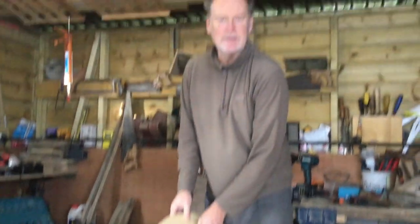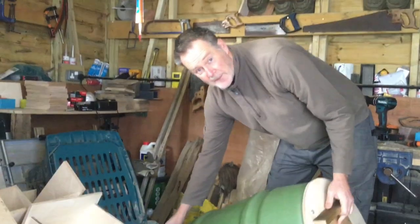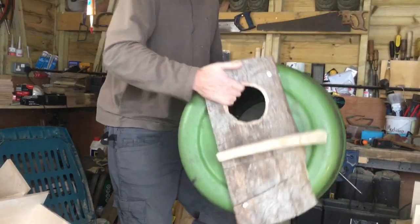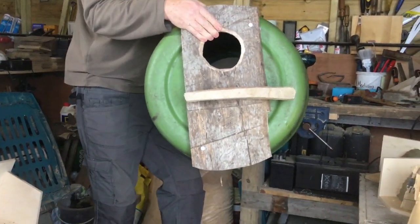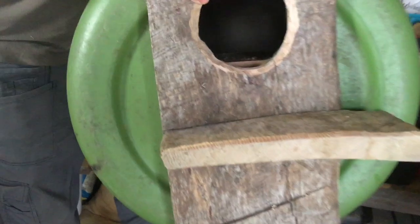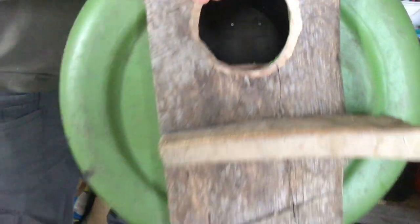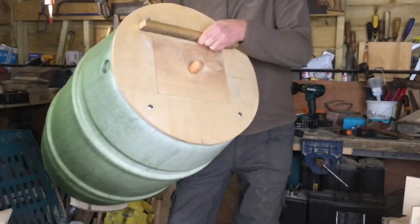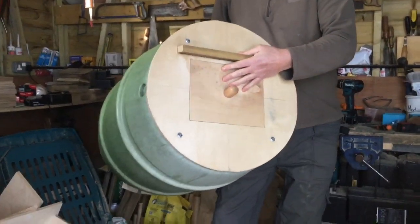Basically this is a converted water butt which wasn't holding water anymore, so I'll put a front on it so the barn owls can exit and enter the barrel. And then hopefully when chicks are in the barrel we can get them out and do some ringing.